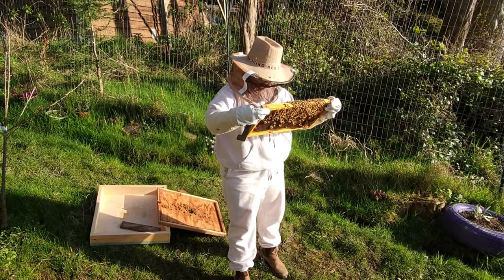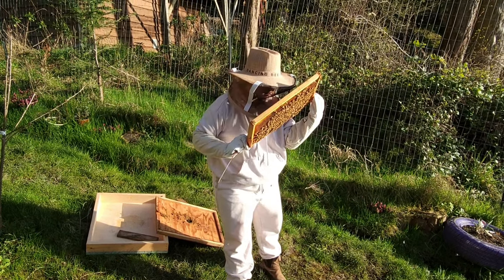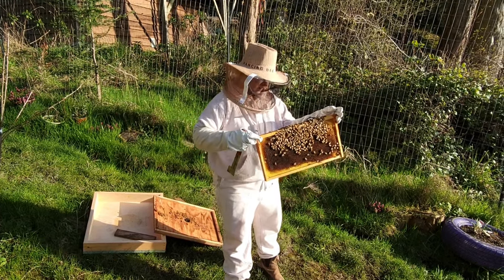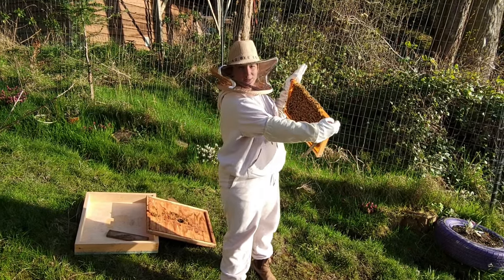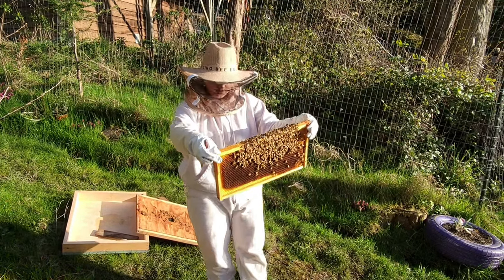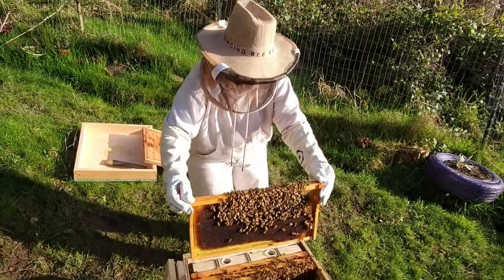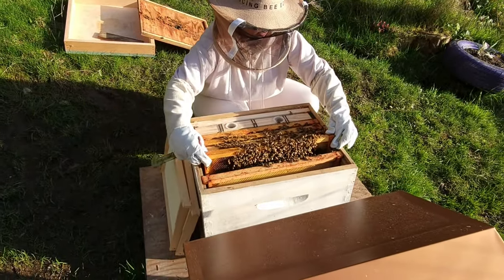We can see the queen - and I see eggs, great. Sorry guys, I do not have a suit so I'm not getting closer today. That is kind of all we want to look and see - we don't want to disturb them too much, especially because the queen is on this frame, so I'm just gonna put it back.